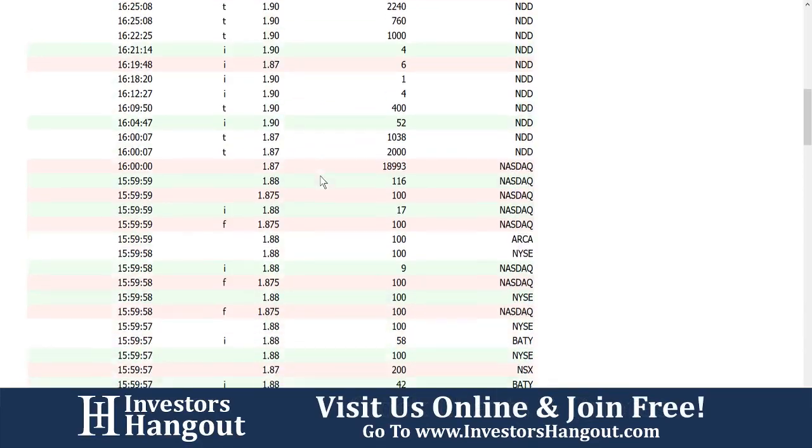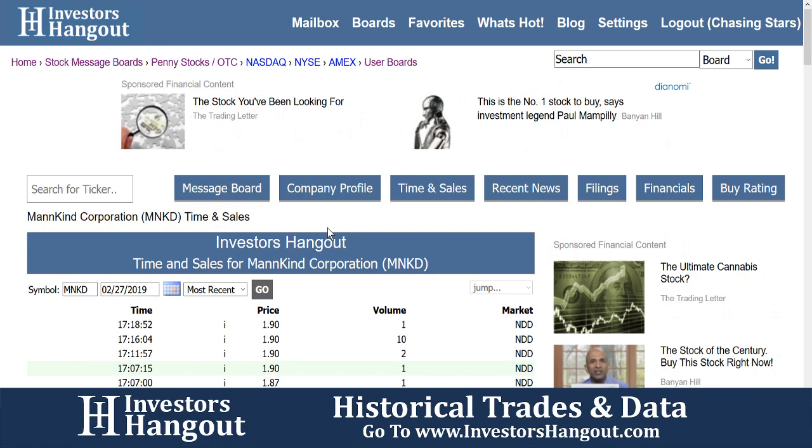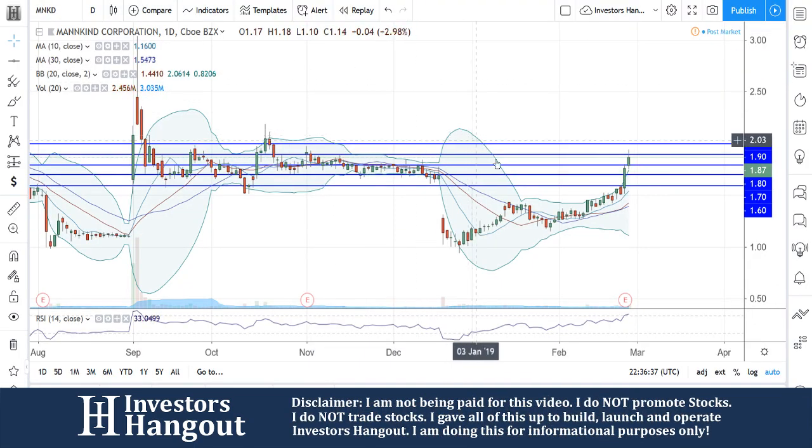If you click on time and sales, that's going to bring up all the trades and historical trades, so you can go back way into the past and see what the trades were. If you work all day and want to come home and see what it was trading — for example, right here, 1,340 shares were sold at $1.87, and then a buy at $1.90. So it's pretty easy to use and pretty handy, especially for being free. MNKD — we're going to continue to watch this one, especially tomorrow morning.